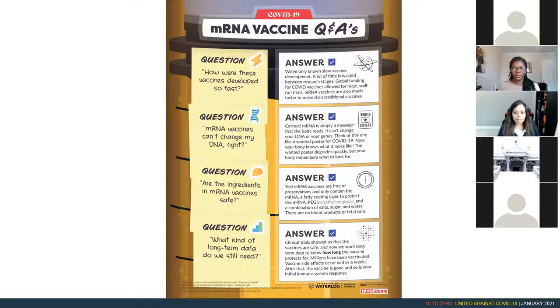Very important to note: there are no animal products in these vaccines, and there are no fetal cells. No pork, no animal products, no fetal cells — preservative free, just salt, sugar, and water.